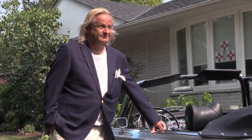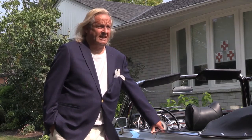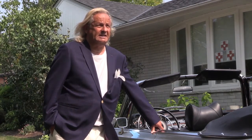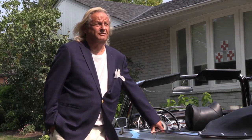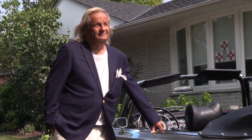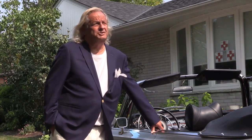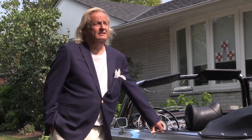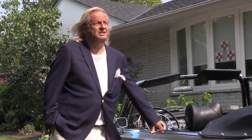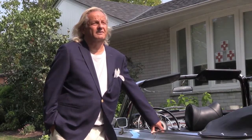Is it going to be in any classic magazines? It'll be in a lot of classic magazines — all the high-end guys who appreciate these fine automobiles will be seeing it over the next few months. Mercedes Classic in different languages — French, German, the Mercedes-Benz Classic magazine, and North American magazines.